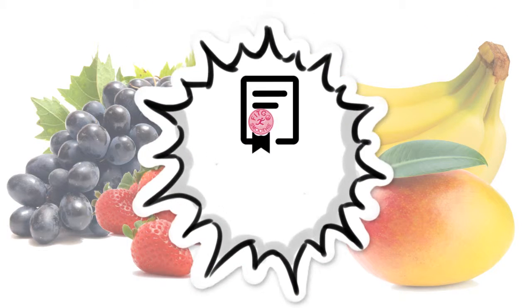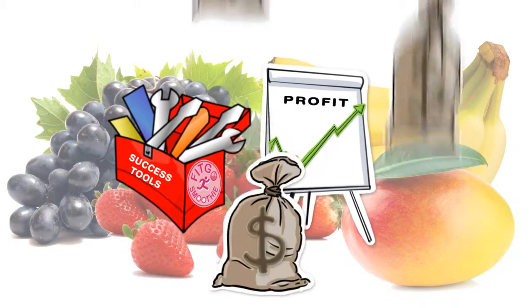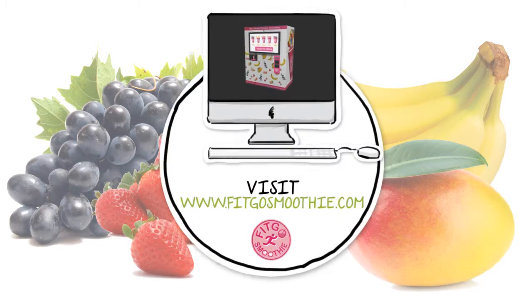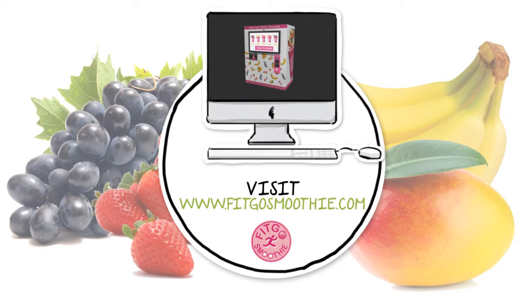Fitgo offers licensing opportunities for entrepreneurs who want to join the smoothies revolution. We will guide and provide the tools for you to succeed in the Fitgo smoothie vending machine business. For more information on Fitgo licensing opportunities, visit www.fitgosmoothie.com.